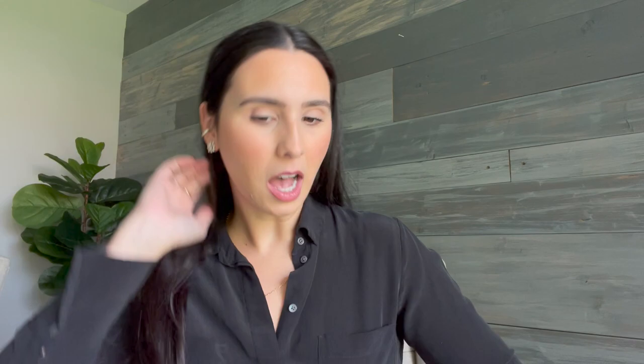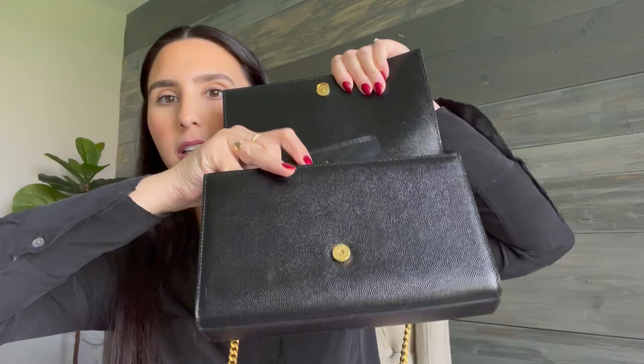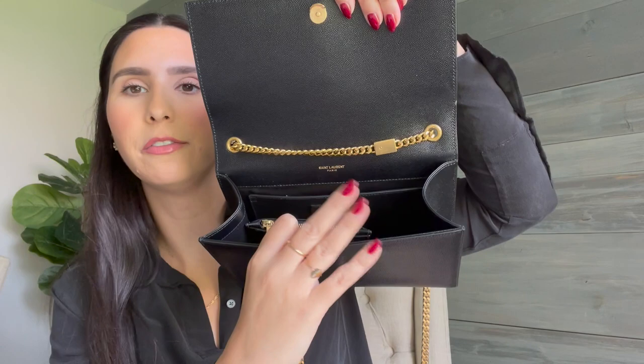No scratches — it has held up so, so well. You can wear it crossbody, or you can tuck in the chain and wear it as a clutch. I'll sometimes just wear it by hand. I have pajama pants on so I won't show a full view, but the wallet fits perfectly in here, along with my phone, a lip gloss, and my keys. That's really all I'd bring since this is my date night or nice dinner purse. I don't wear it as frequently as I use the wallet, but both definitely get use.